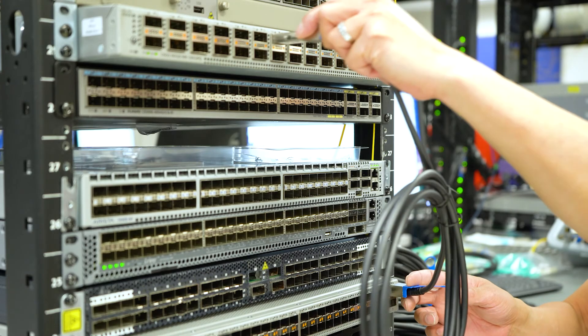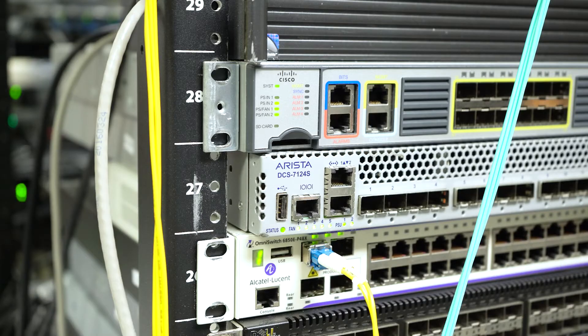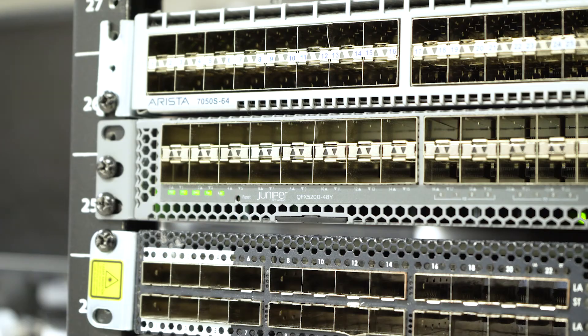Finally, we do our own platform-specific compatibility validation, testing each and every transceiver in OEM environments to make sure that our optics are fully compatible with OEM systems.